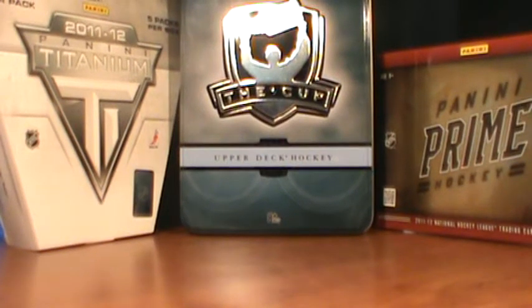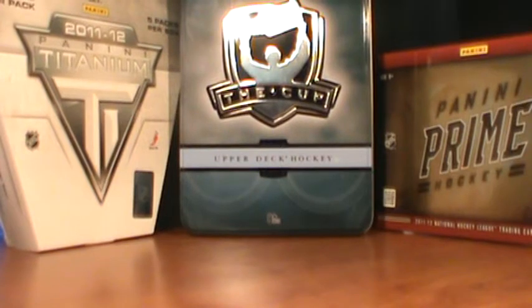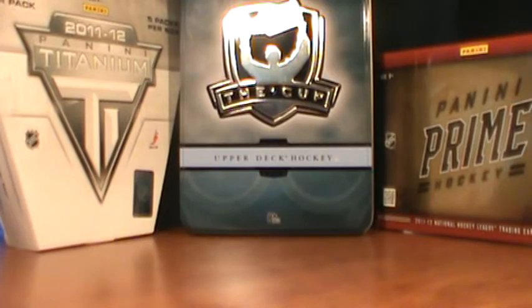Hey guys, Dylan here. If you did not know, I'm a Colorado Avalanche fan, so this video is going to be my top 10 favorite Avalanche cards. There were so many cards that I couldn't put in this video, but that would defeat the purpose of a top 10. So let's start.